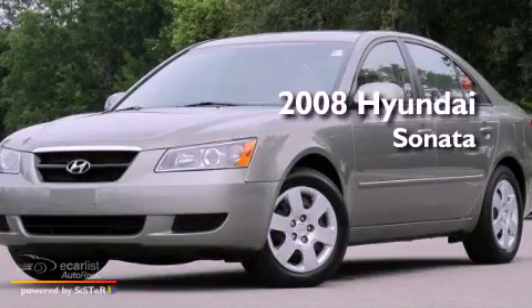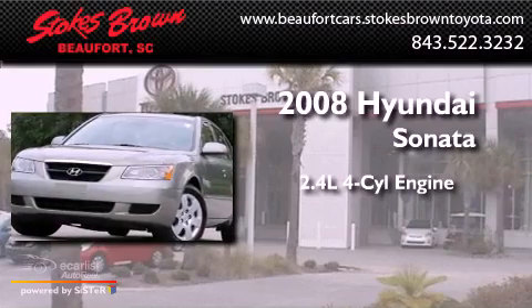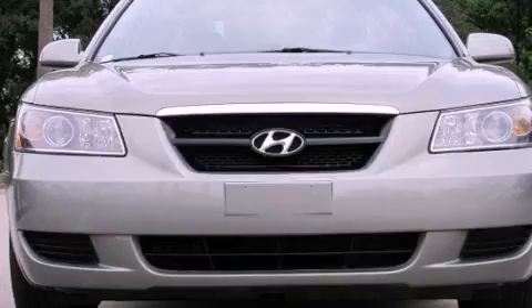This is a 2008 Hyundai Sonata. It has a 2.4-liter four-cylinder engine and an automatic transmission. All of the following features are included.